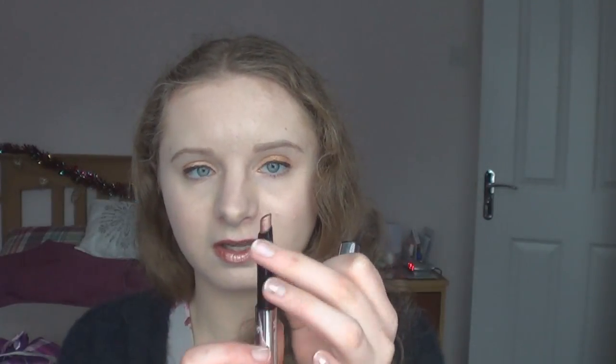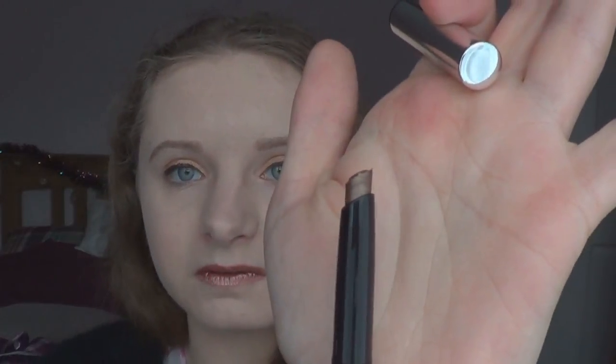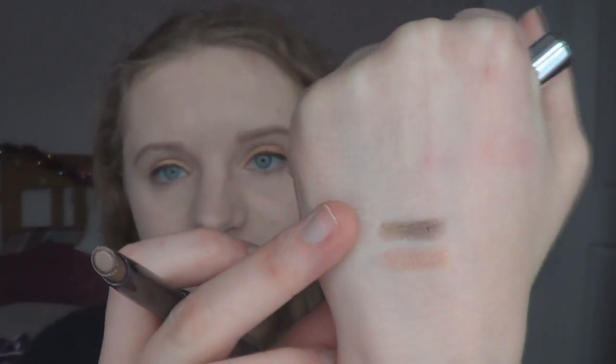Number two is Algid Copper — a really pretty, creamy colour. Number three is Reflective Bronze, which is a lot darker. These kinds of copper and gold colours suit me because I've got blue eyes. They're very creamy and very easy to apply.